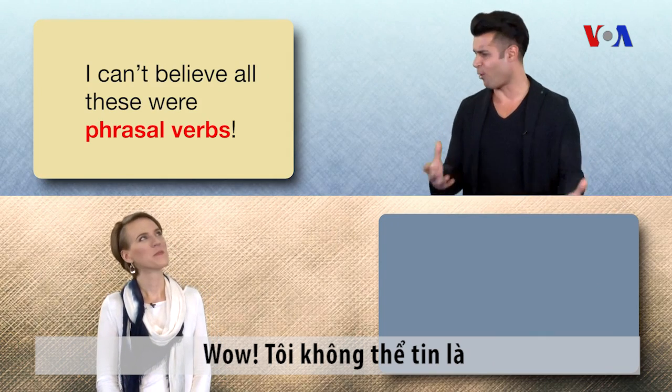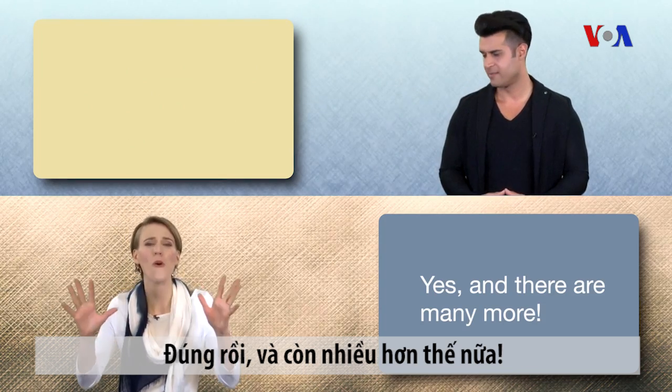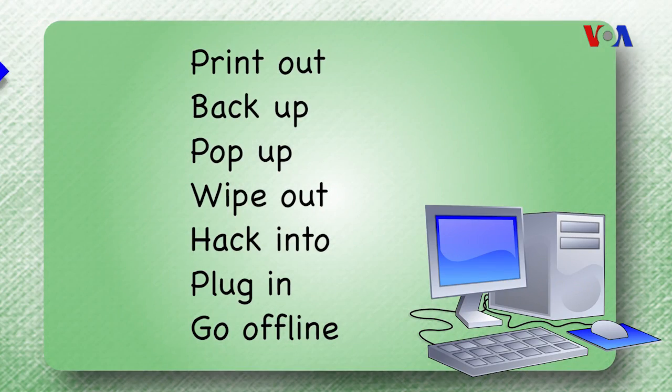Wow, I can't believe all these were phrasal verbs! Yes, and there are many more! Print out. Back up. Pop up. Wipe out. Pack into. Plug in. Go offline.